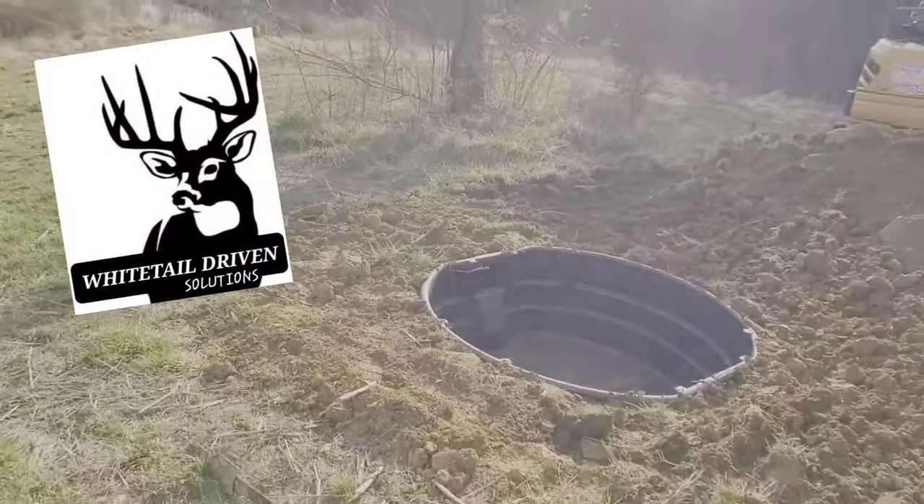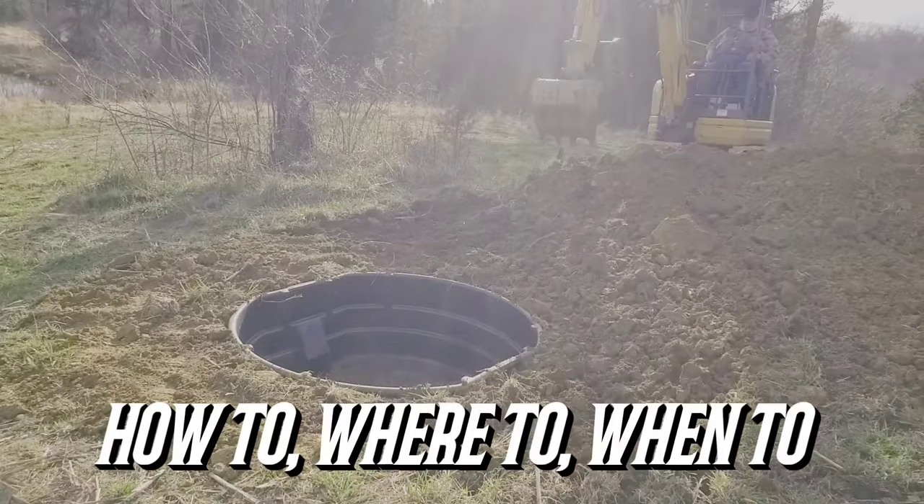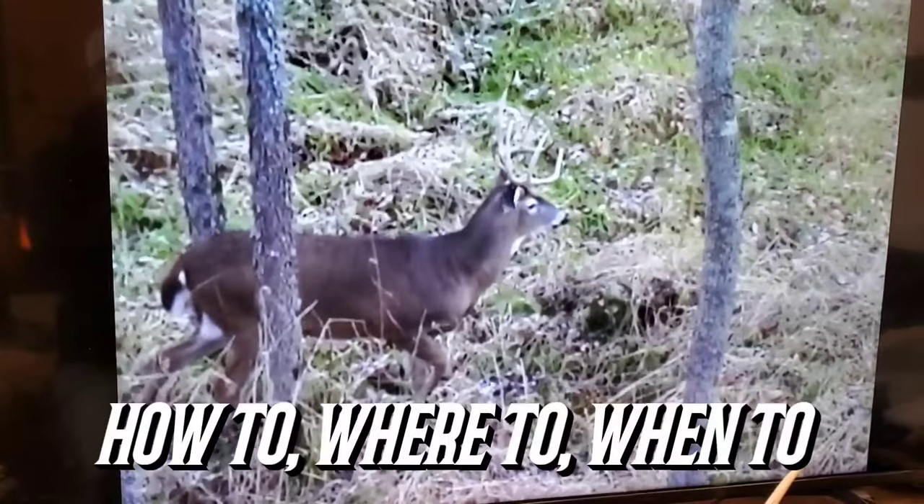Hello folks and welcome back to the channel. Together with these great partners we are able to bring you quality information to help you reach your whitetail habitat goals quicker but more proficiently.